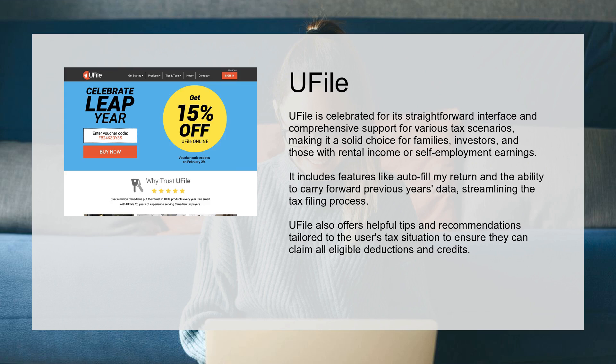U-File includes features like Autofill My Return and the ability to carry forward previous year's data, streamlining the tax filing process. It also offers helpful tips and recommendations tailored to the user's tax situation to ensure they can claim all eligible deductions and credits.